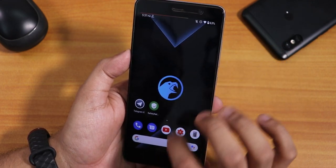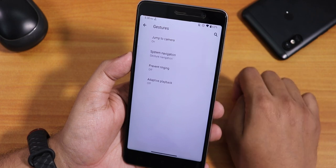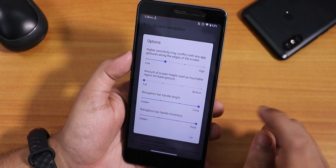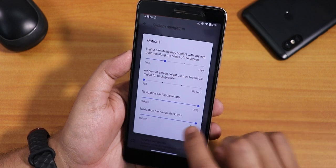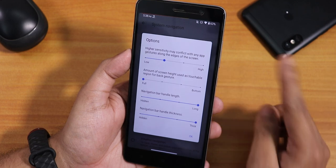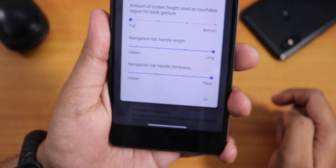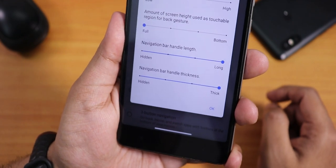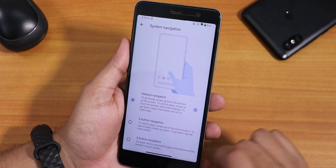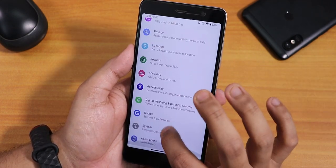There's no FPS info option. In gestures we have system navigation gestures. One thing I like is the navigation bar handle length and thickness adjusting feature — you can adjust both the thickness and length of the pill bar, kind of like iOS, which looks pretty cool. We have two-button and three-button options for navigation.